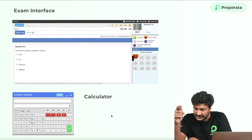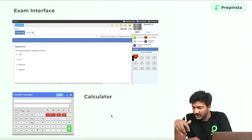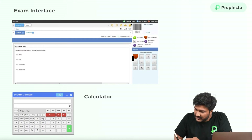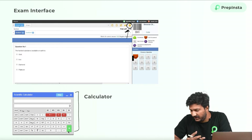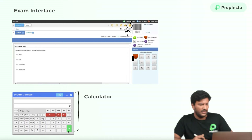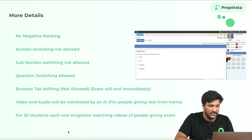A very important thing is that the interface is going to look like the one shown here. This is, in fact, an actual question from their previous year. They'll also have an on-screen calculator — if you see closely, there's a calculator button here, and if you click upon it, a calculator will pop up. You can use that to solve mathematical equations. It will only be relevant for the numerical ability and advanced quantitative aptitude section.